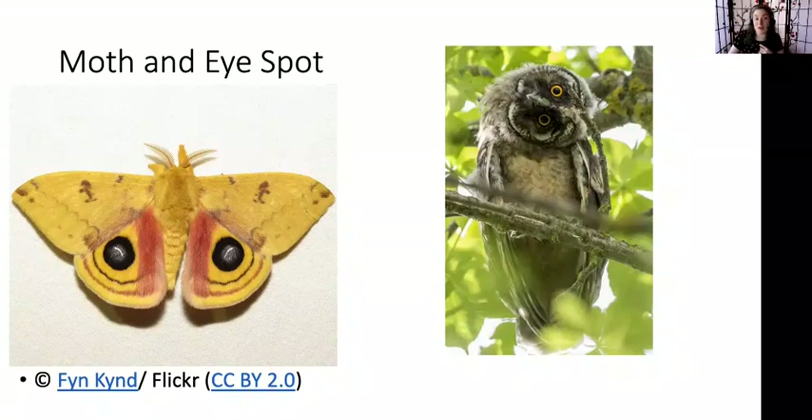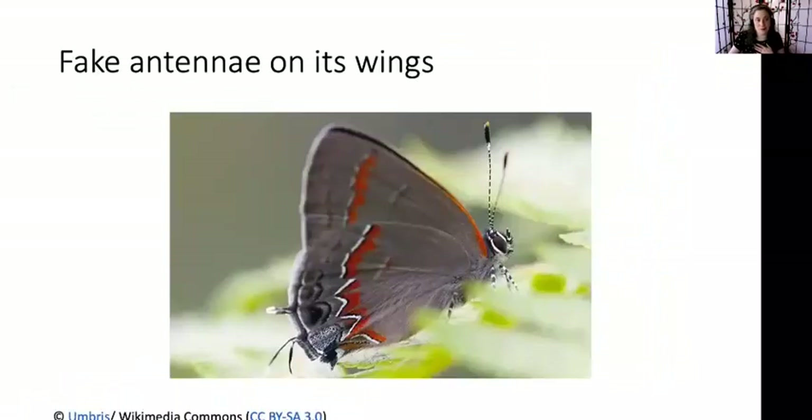Some moths also do other interesting things. This moth has little fake antennae on the back of their wings, so it kind of looks like their face is over by their butt. That means their coloration is possibly tricking an animal into thinking their face is in one direction and not another. If they lose the back bit of their wing, it's not their head, so they might be okay. It's another way to communicate.